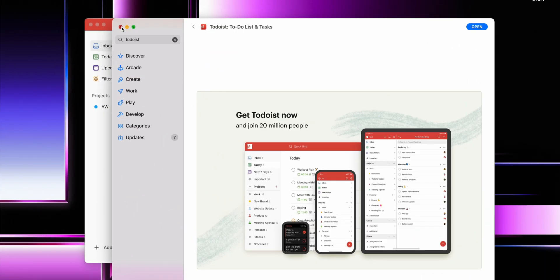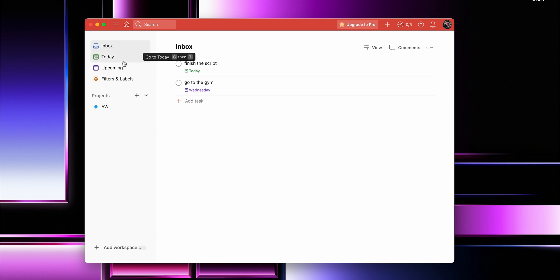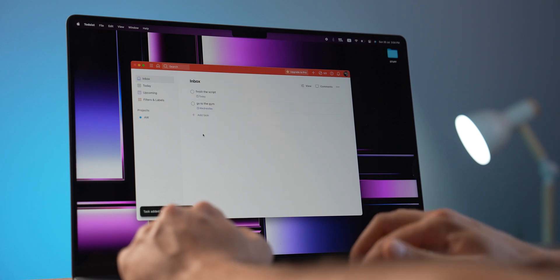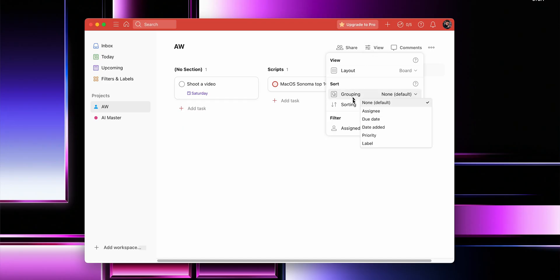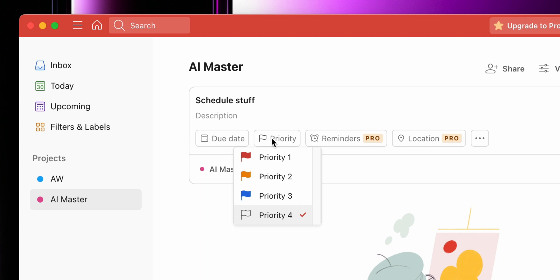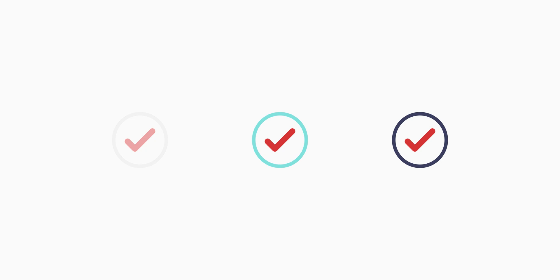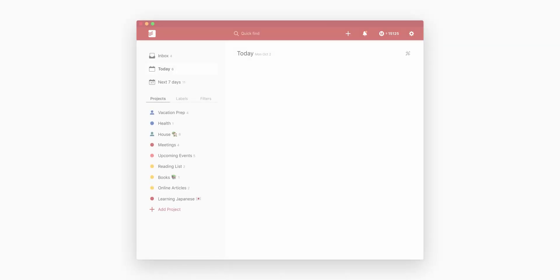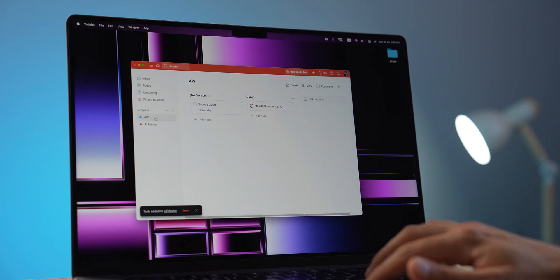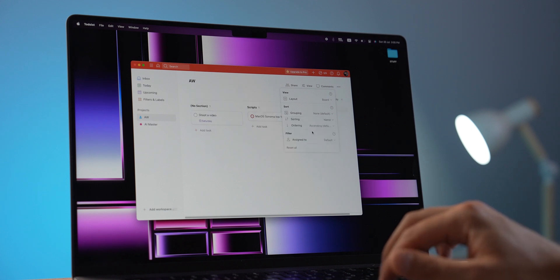Todoist is a fantastic app that can be a game changer when it comes to staying organized and getting things done. One of the best things about Todoist is its simplicity — it has a clean and intuitive interface that makes it super easy to use. I can create tasks with due dates, set reminders, and even add labels or priorities to stay extra organized. Whether it's for work, school, or personal tasks, I can jot them down and keep them all in one place — no more sticky notes scattered all over my desk.